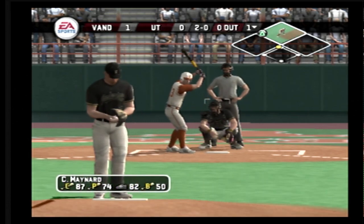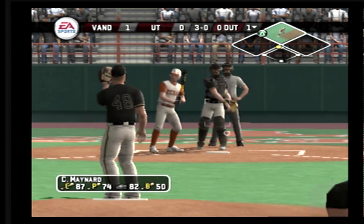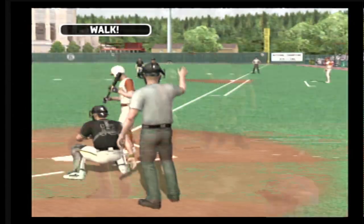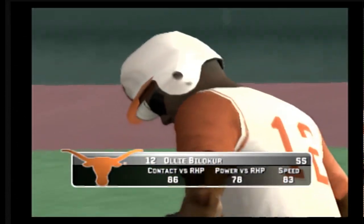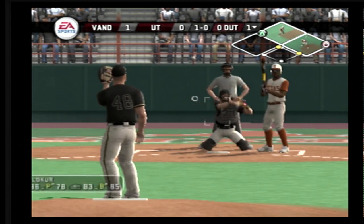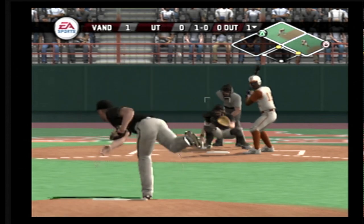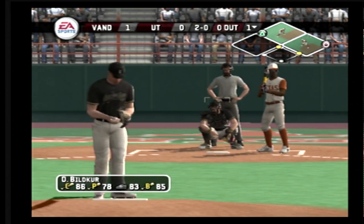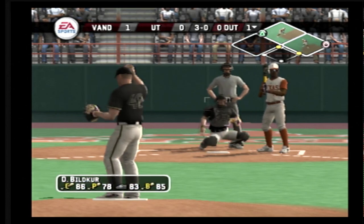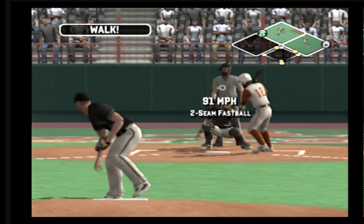Missed outside with a fastball. Fastball low out of the zone. Take your base — he gives up the walk on four straight out of the zone. Outside for a ball with a change. That one's a little high. Two balls, no strikes. Changeup drifts outside. Walked him on four pitches.